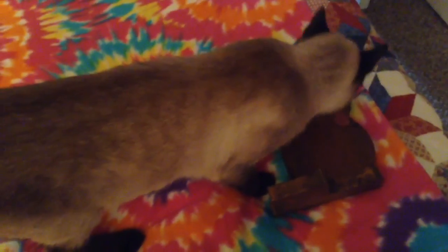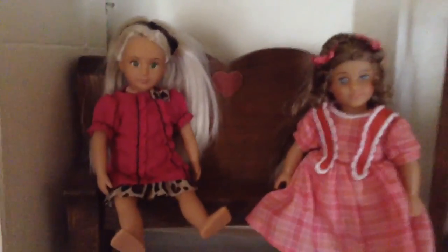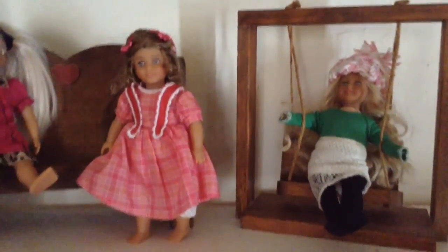She's always curious about everything. Here's the minis with the bench, and the swing of course. And we got the other minis down here.